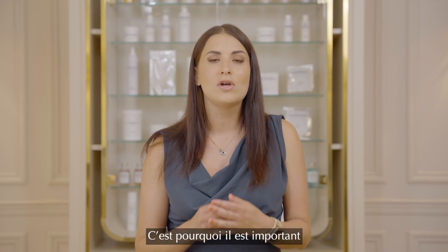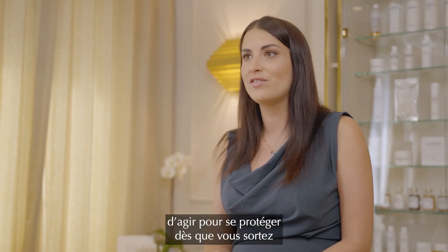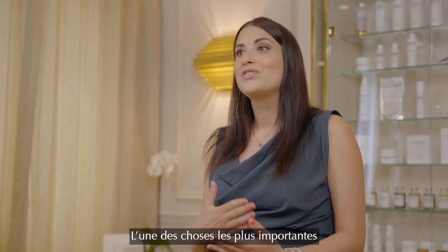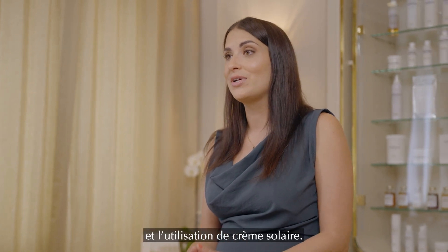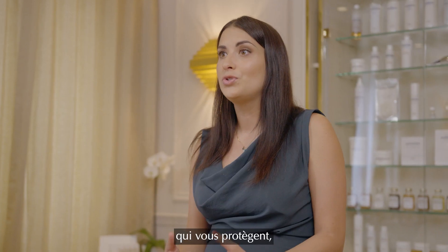That's why it's so important to take steps to protect yourself whenever you are going to be outside for an extended period of time. One of the most important things you can do to protect your skin is to use adapted clothes and of course to use sunscreen. Our sun range includes several products that can help you do just that.